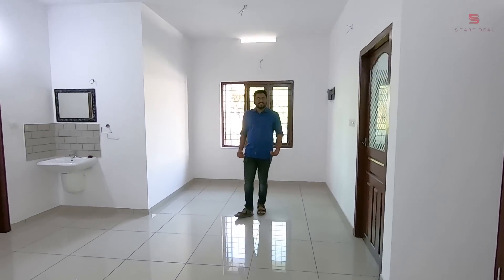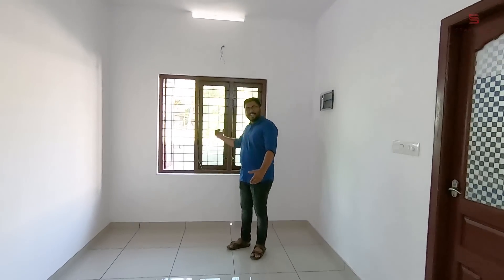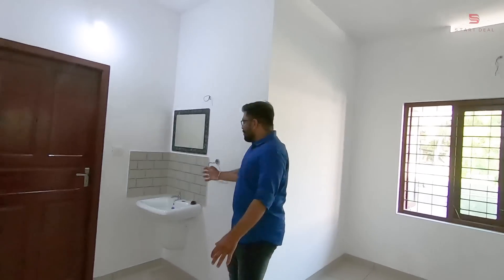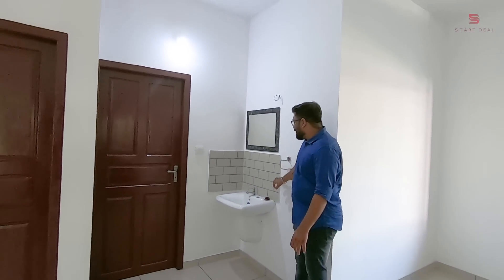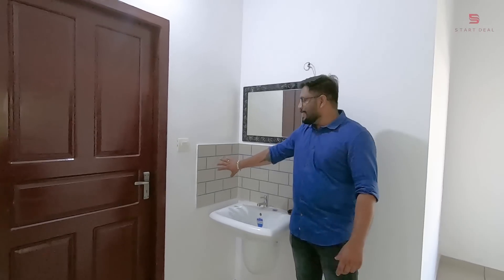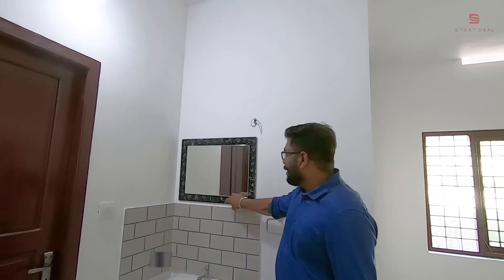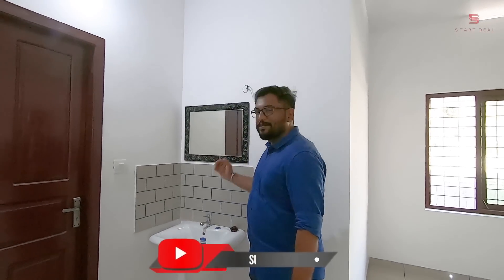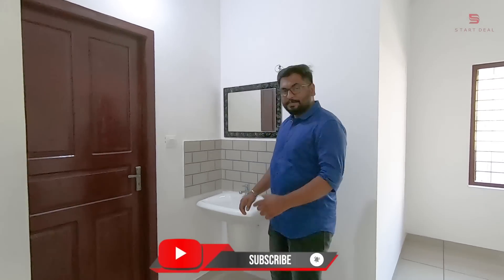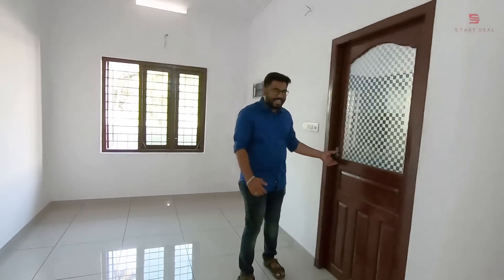This is the dining area. We have the wash area here. This is the design of the tile. This is a very beautiful place. I will show you the rest of the room — I will show you the dining area.